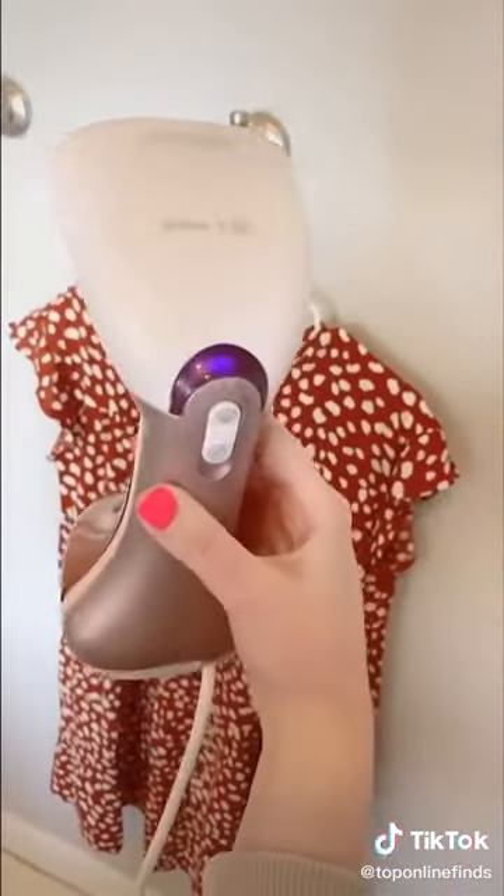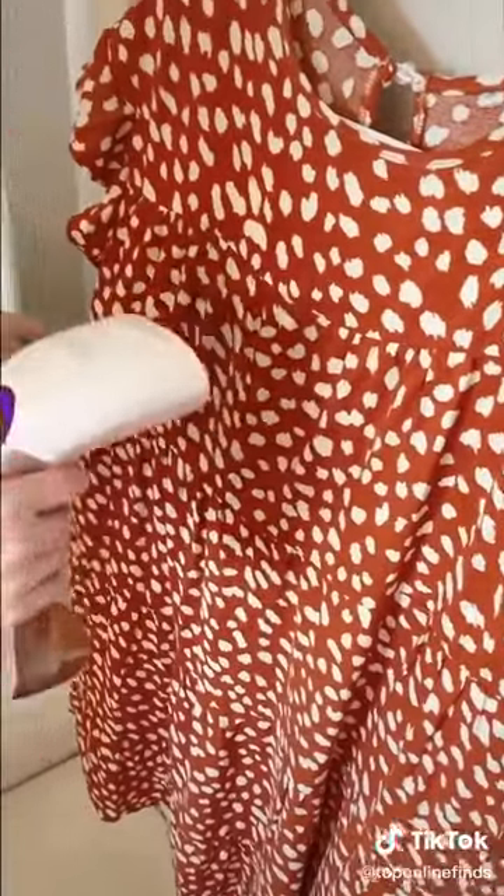I've been loving this little portable steamer — it's so much more convenient than an iron, great for when you're in a hurry and your clothes are wrinkly, and it's perfect for traveling.